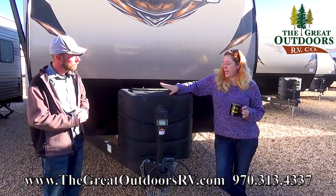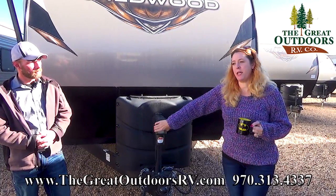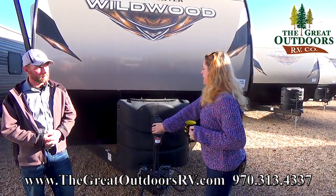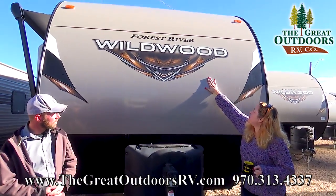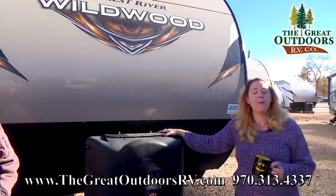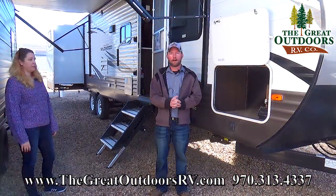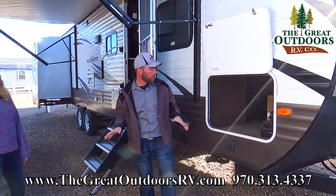Right here we have two 20-pound propane tanks, and a power tongue jack with a light — a great feature if you come into your campsite at night so you can see what you're doing. Also worth noting, this unit has a little bit of hail damage, which will give you a nice discount.